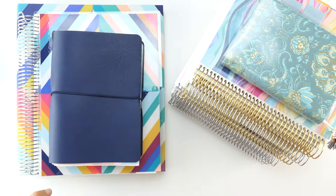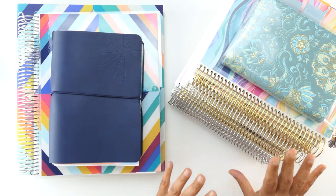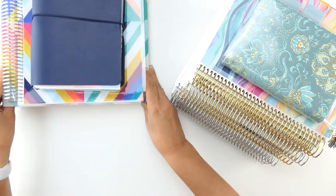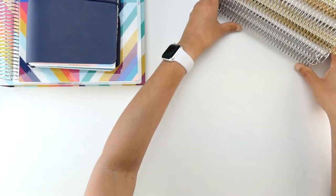I want you to think about it this way, because this is sort of how I justify this in my mind: when you're in college or in school, you typically have a notebook or a folder for each one of your different classes. You don't typically throw them all together into one notebook. That's how I use my planners — to arrange the different parts of my life. So let me walk you through how I plan to use these.